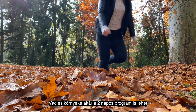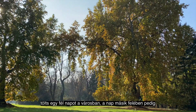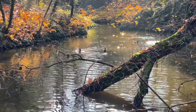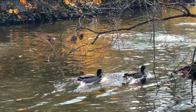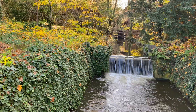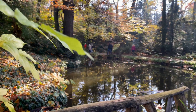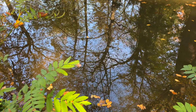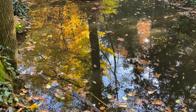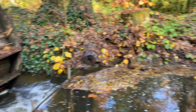You can even spend two days in Vác and its surroundings. But if you have only one day, I suggest you to spend a half day in the city and the other half choosing the program between the botanical garden or the hiking route.